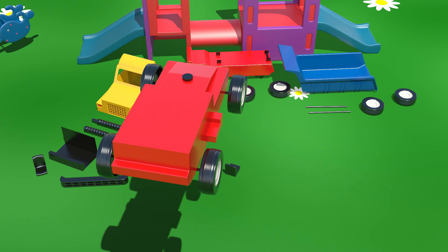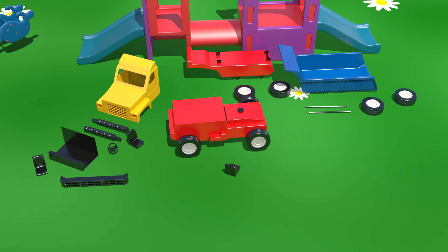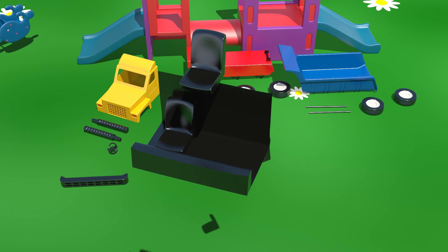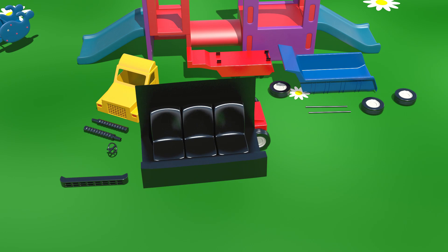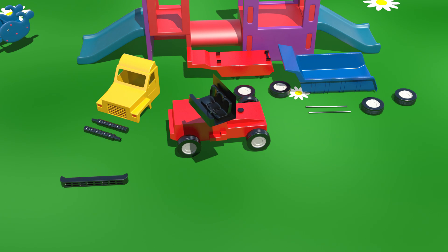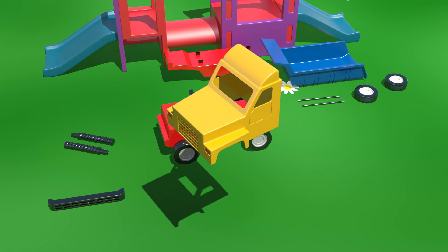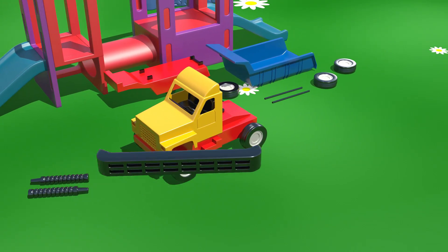and there are four wheels. Look! There are three seats on this vehicle. As usual, there's our steering wheel. Here's the cabin. A big black bumper.